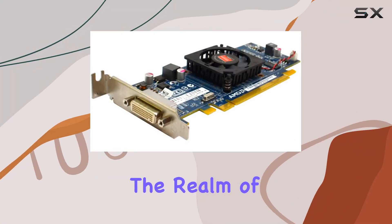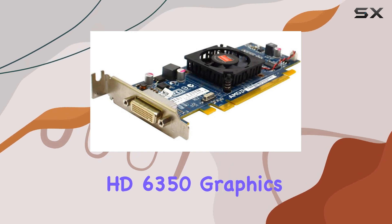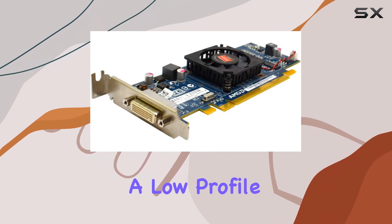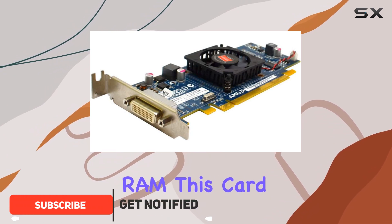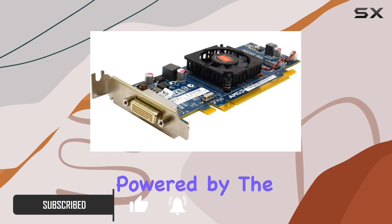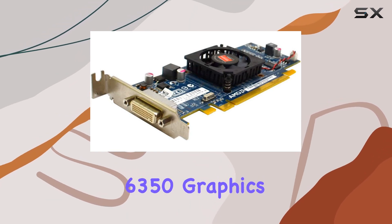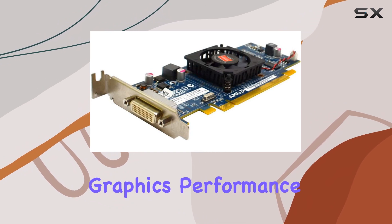Today, we're delving into the realm of graphics prowess with the ATI Genuine Radeon HD 6350 graphics card, boasting a low-profile design and a generous 512MB of graphics RAM. This card is ready to elevate your visual experience to new heights. Powered by the AMD Radeon HD 6350 graphics coprocessor, it delivers smooth and immersive graphics performance.